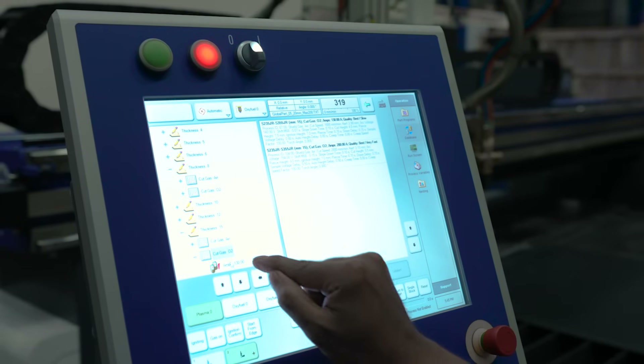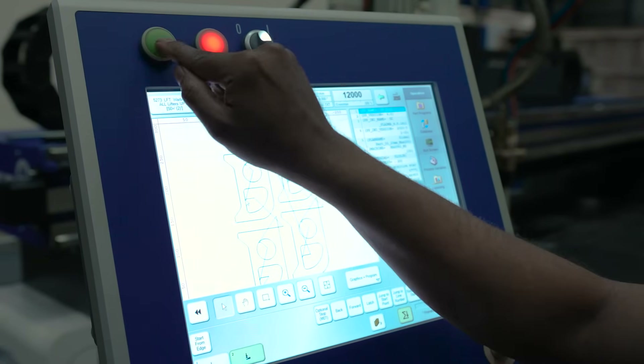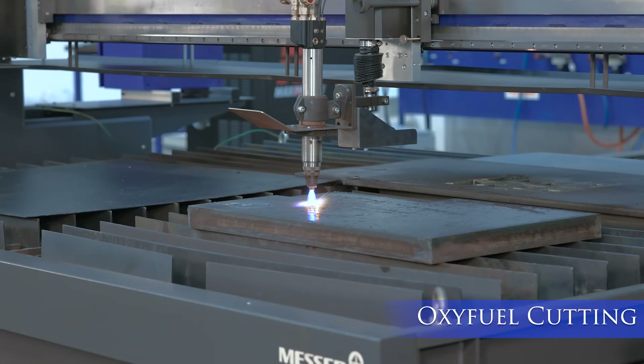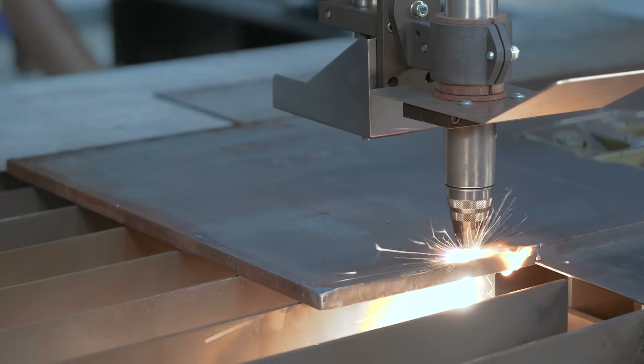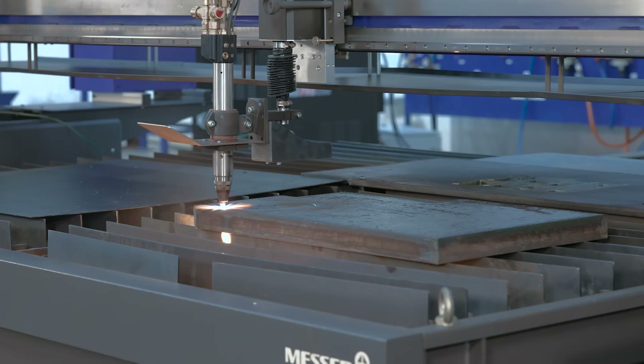Interactive touchscreen and standard cutting parameters make the cutting process easier for the operator. Messer's patented Alpha torch with integrated height sensing unit senses the plate up to the very edge, giving optimum material utilization.